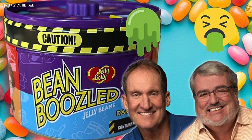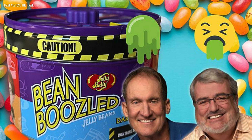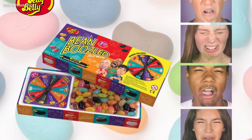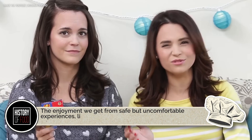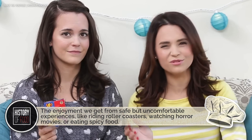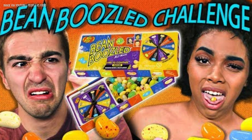You might wonder why anyone would willingly eat something designed to taste awful. But Bean-Boozled isn't really about flavor — it's about experience. It's the thrill of uncertainty, the fun of watching your friends' faces contort in horror, the absurdity of eating something so gross on purpose. Psychologists call this benign masochism: the enjoyment we get from safe but uncomfortable experiences like riding roller coasters, watching horror movies, or eating spicy food. Bean-Boozled is candy's version of that — the edible equivalent of a haunted house. You know it's going to be awful, but you do it anyway.